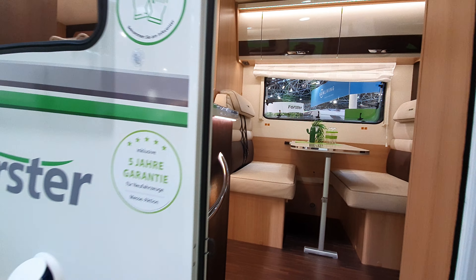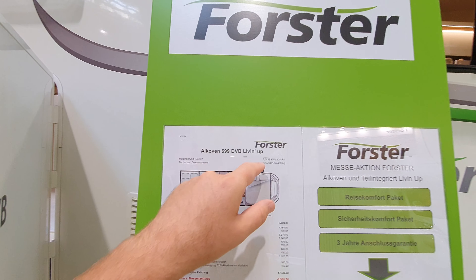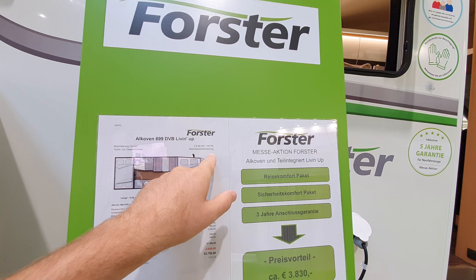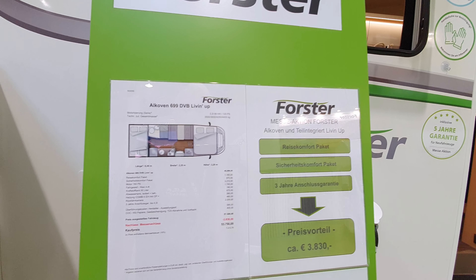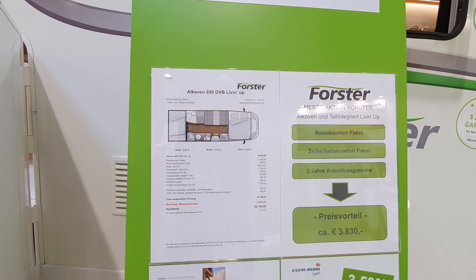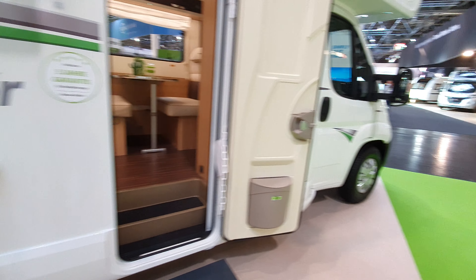That's a very big van. What we don't have here is the weight figure, but at three and a half tons you probably wouldn't manage eight people inside. It's 4,450 euros more — 53,750 euros total — for eight people in what's effectively a seven-person van.